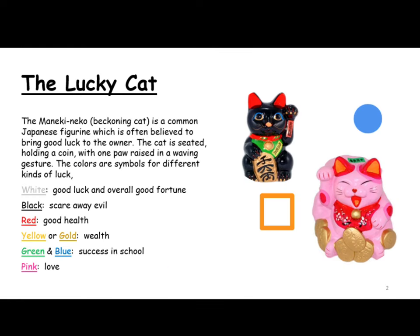Konnichiwa, this lesson is going to be about the lucky cat. The Maneki Neko beckoning cat is a common Japanese figure which is often believed to bring good luck to the owner. The cat is seated holding a coin with one paw raised in a waving gesture.